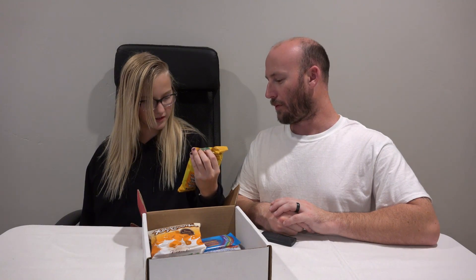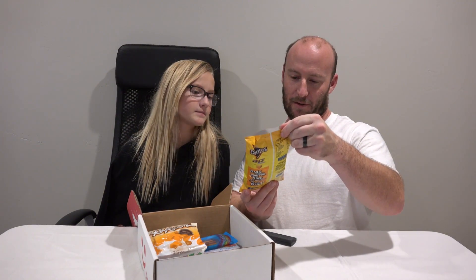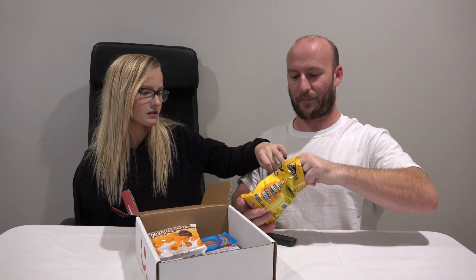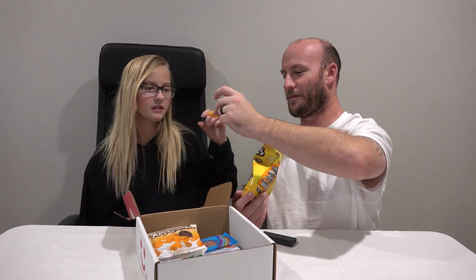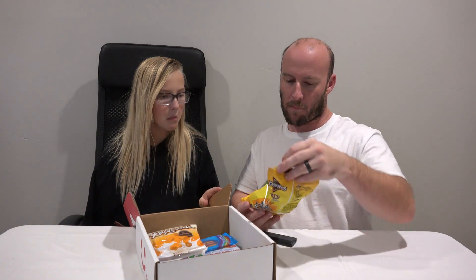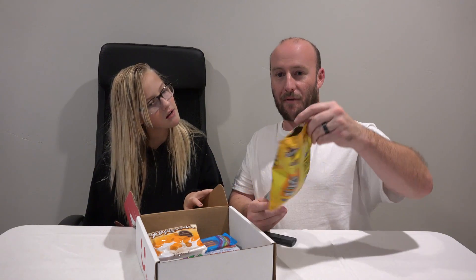Next item looks like it's supposed to be Doritos - like Espanol Doritos. 12% Más Producto. They're like inflated, like little puffy Doritos. They are Doritos 3D's Quesos. Not too bad. We're actually two for two on goodness so far.